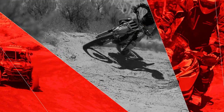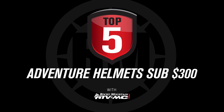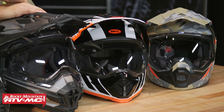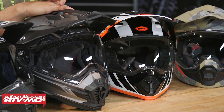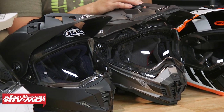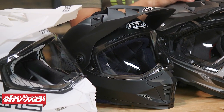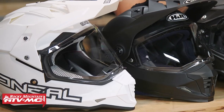Hey everyone, I'm Chase of Rocky Mountain ATV MC and this is our sub $300 Adventure Touring Helmet Buyer's Guide. Today you can see on the table I have five great Adventure Touring Helmets, and the great part about all of these is they are all sub $300. So if you're shopping for a helmet and you're on a budget, this will give you a good starting point and help steer you in the right direction. Remember, if you see one or a couple that you like, you can watch the product spotlights where we go through these in full detail.